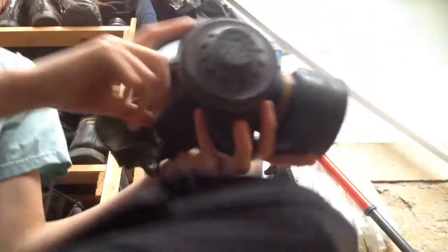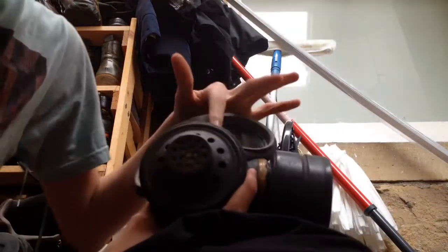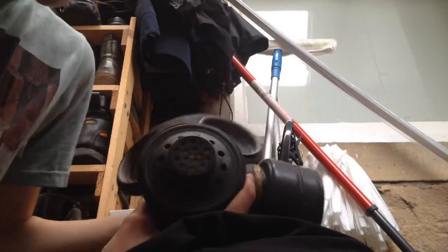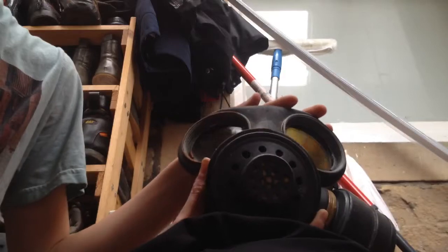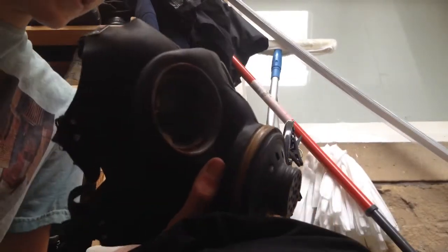So in the bag — remember this is from World War Two — is the gas mask, which is really cool. It's from World War Two, and the bombs were being dropped on Newcastle, London, and all over England really.